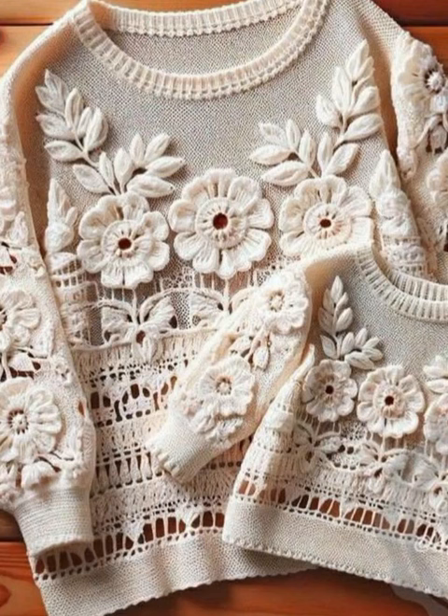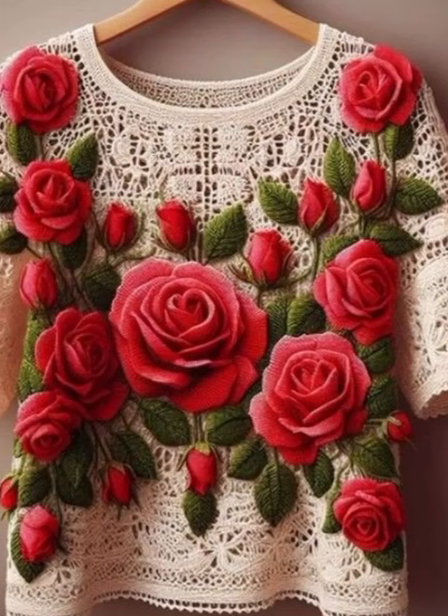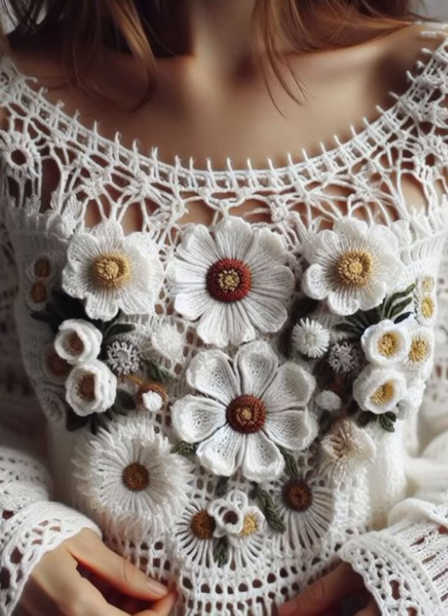Hi everyone, welcome back to my YouTube channel. How are you all? I hope you are fine and enjoying your life. In today's video I'm going to show very beautiful and amazing crochet work sweater design ideas. I hope you like this video and all the beautiful designs and patterns. Please watch this video and tell me in the comment section which type of new video you want to see.